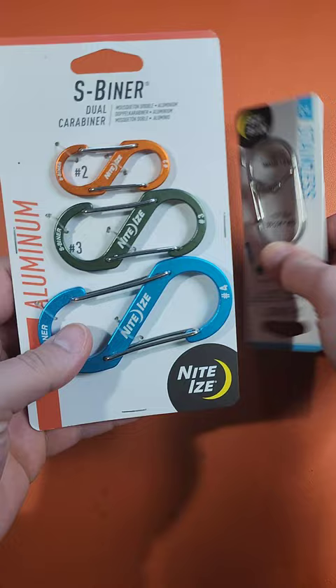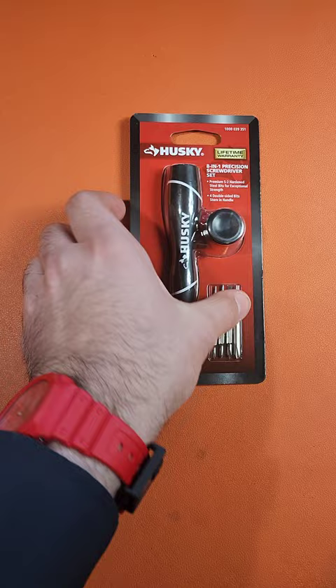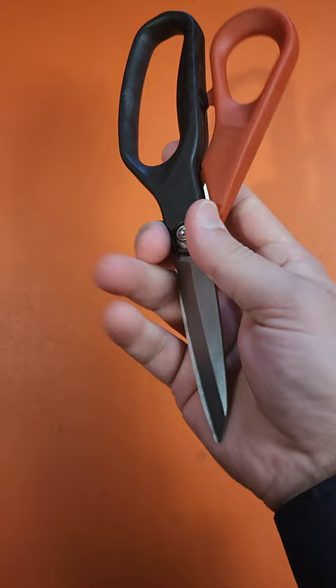There's two sections — make sure you check both when you're there. I highly recommend skipping the screwdrivers under $10; there are better options. But the scissors were a surprise and are quite better than I expected for only $9.